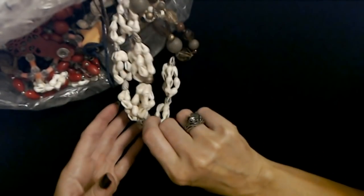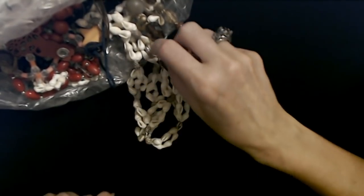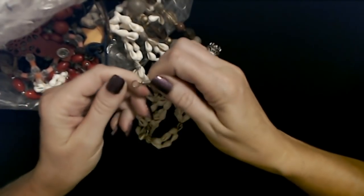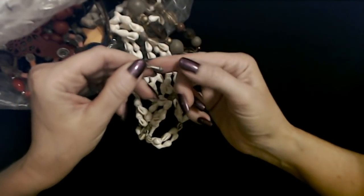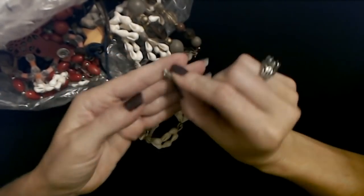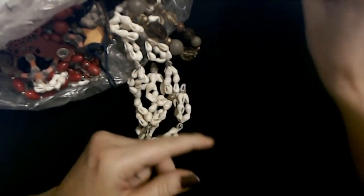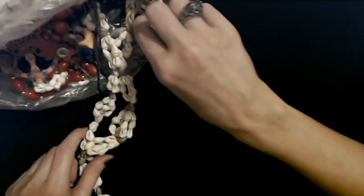Here we have some more shells — whoops, I just had a bead escape. Here's a barrel — is this a barrel clasp? No, it's a pendant. I'm not gonna say what that looks like. We're gonna put that away, I don't want to touch that. I need hand sanitizer now. You never know what's gonna be in here.